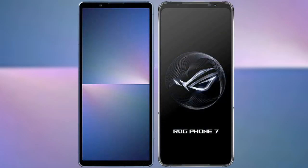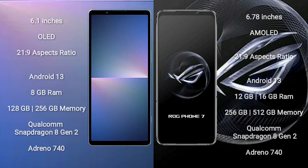I will compare the new Sony Xperia 5 Mark 5 with the Asus ROG Phone 7. The Sony Xperia 5 Mark 5 comes with a 6.1-inch OLED display with a 21:9 aspect ratio. The Asus ROG Phone 7 features a 6.78-inch AMOLED display also with a 21:9 aspect ratio.